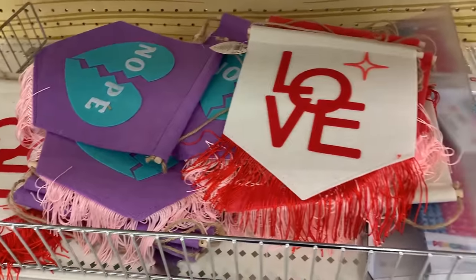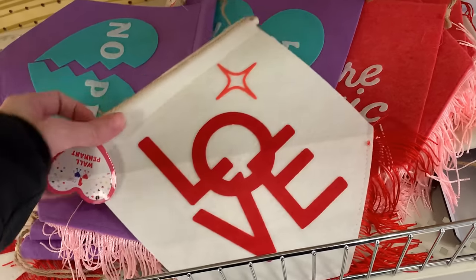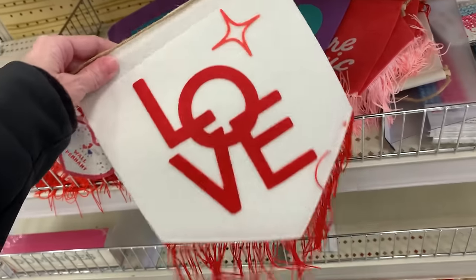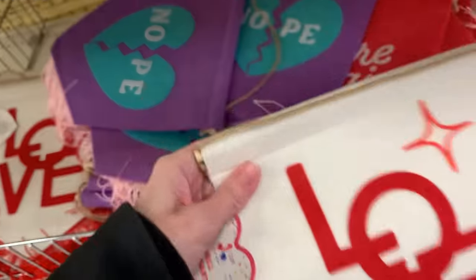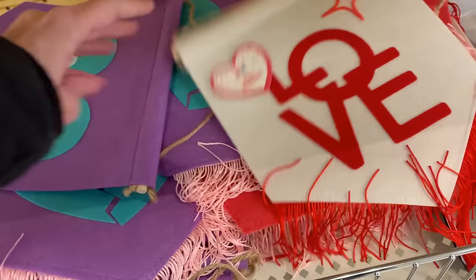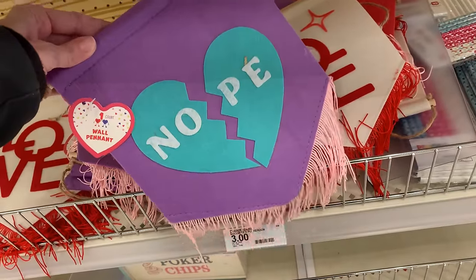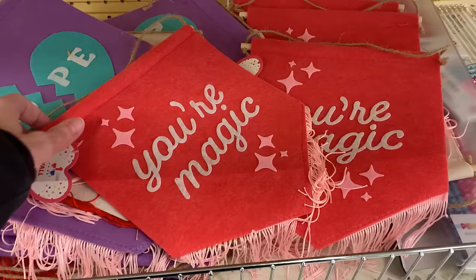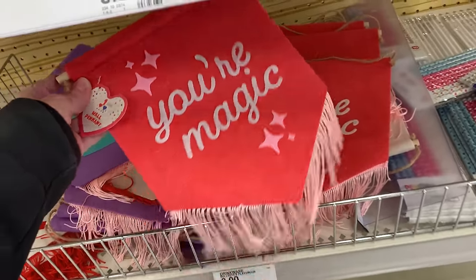There are a few wall hangings here. They are fabric with little wooden bars across the top and some fringe trim on the bottom. You can get a white one with the word 'love' in red letters and red trim, a purple one with a blue broken heart that says 'nope' with pink trim — that's kind of sad — and a hot pink one that says 'you're magic' with lighter pink trim. These are all priced at three.